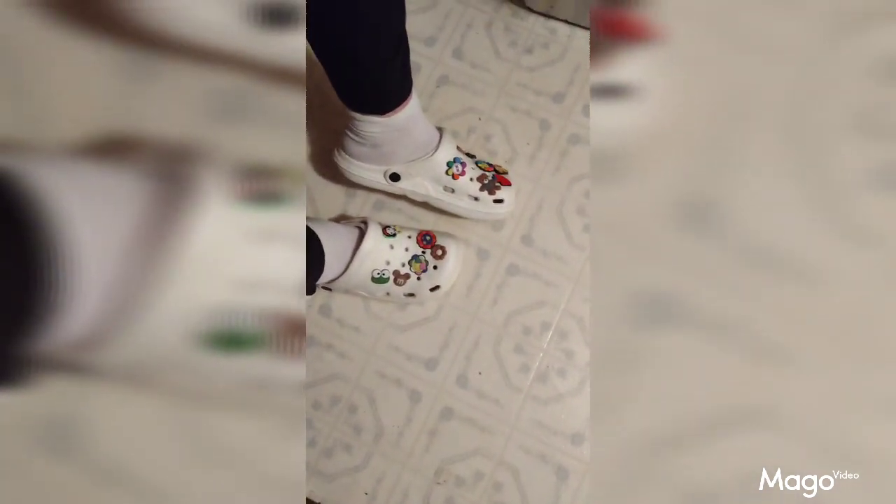These are the white shoes that I got from Temu. They're plastic. They fit very nicely, they're true to size, very comfortable shoe to wear. Slip on, slip off. Very nice shoe.